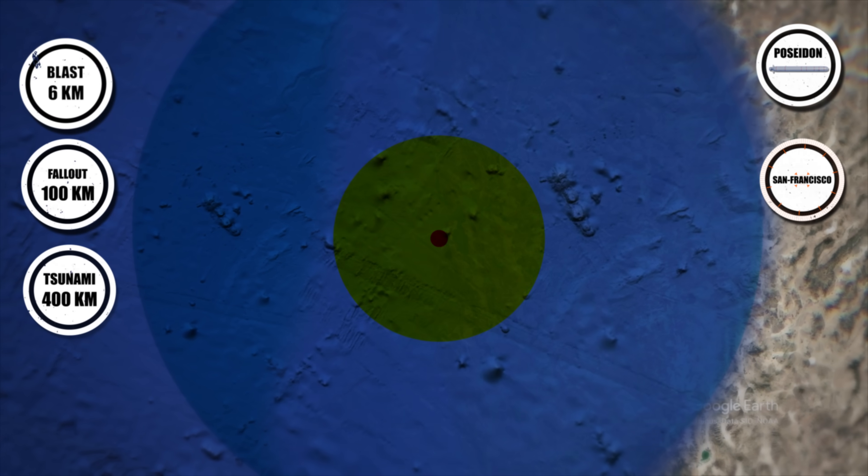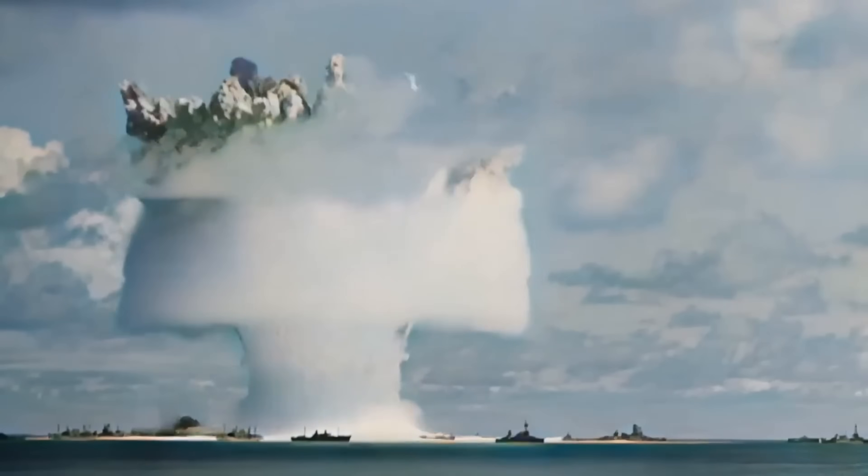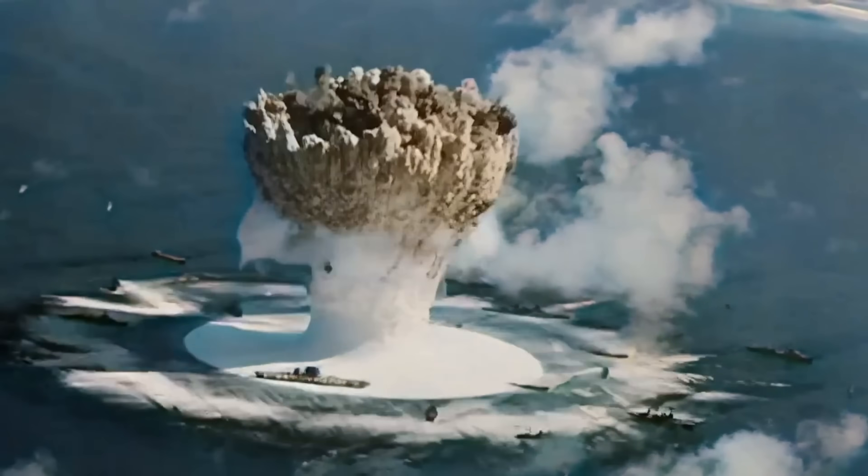Millions could drown or die from radiation poisoning. This weapon doesn't just destroy cities — it contaminates entire ecosystems and coastal regions for generations, crippling economies and livelihoods.